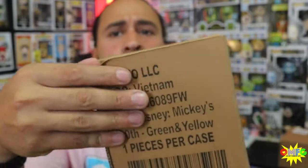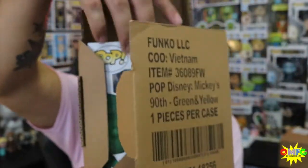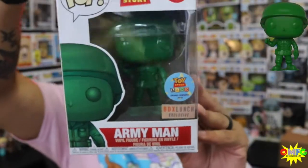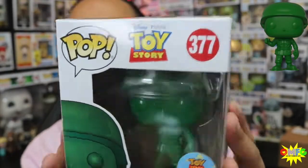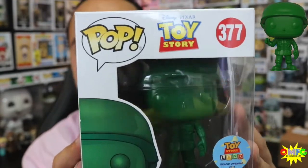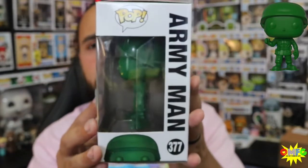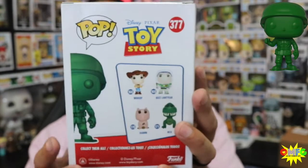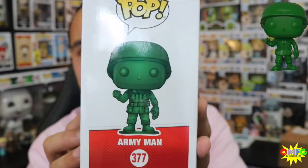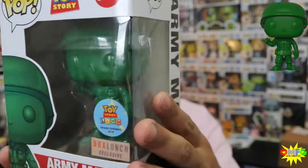Now we have a couple of trades. I don't know which one is which, so we're just gonna open up and see what we have. First trade — oh yes! This is the Toy Story Army Man. This is the non-metallic version from Box Lunch — this is the Box Lunch exclusive. I traded my cousin Andrew for this. He had a pop that someone wanted when we were doing the show last weekend, and he traded me this for that pop. I needed him for the collection. Those who follow me know I am a huge, huge, huge Toy Story fan, so I definitely had to have him.